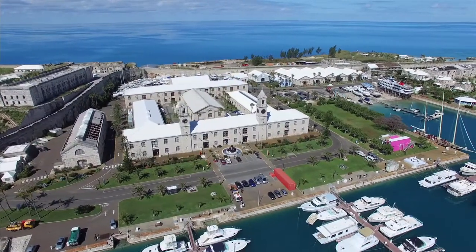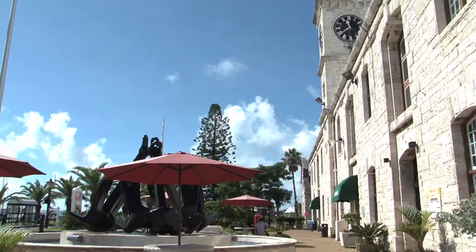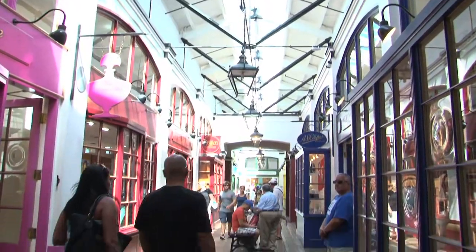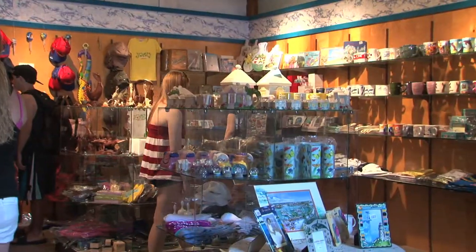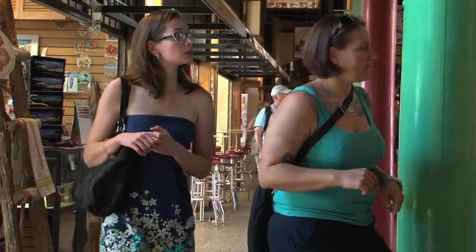This majestic building is one of Bermuda's most innovative examples of preserving a historical structure and adapting it for modern use. Home to 24 unique stores, even the most discerning shopper is sure to find something appealing while strolling along the stone-paved passages of this fully air-conditioned oasis.